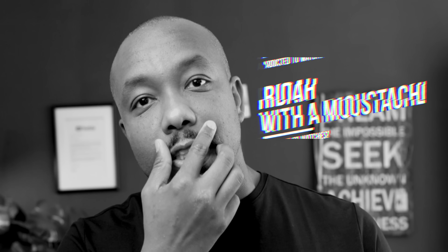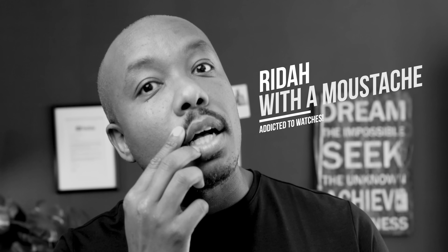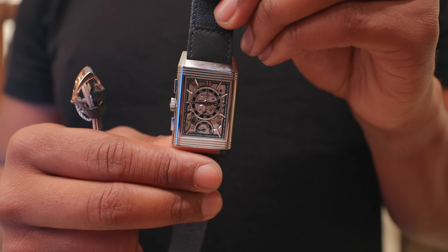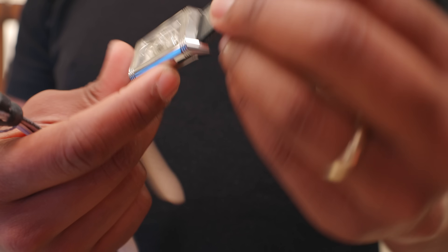It's been a minute, man. This mustache is unbelievable — get rid of it. But that's not what we're talking about today. Today, we're gonna be talking about JLC, a brand that is dear to my heart. Whether it's a business meeting, a formal event, or just a casual outing, JLC's literally got a watch for every single occasion. You just can't go wrong with them, especially when you're talking about Reverso.